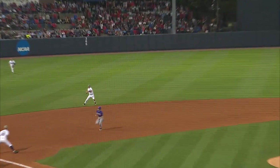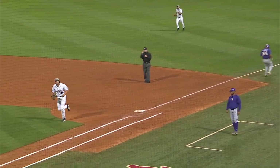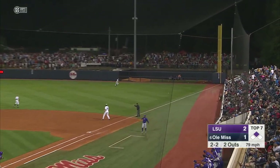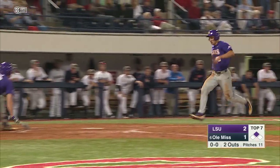Jordan grounds it to short. Oh, what a play by Greg Kessinger — he made that look so easy.